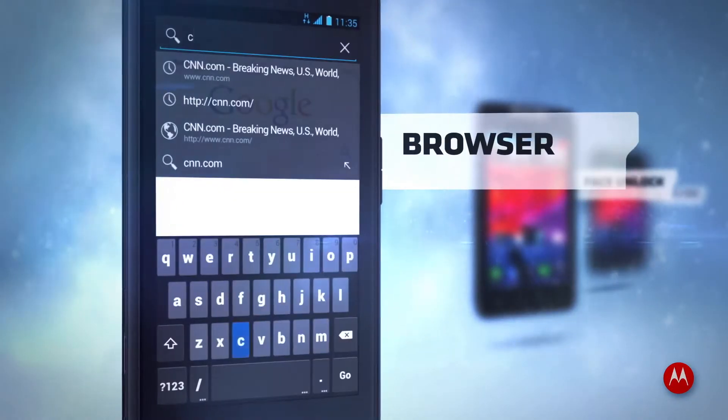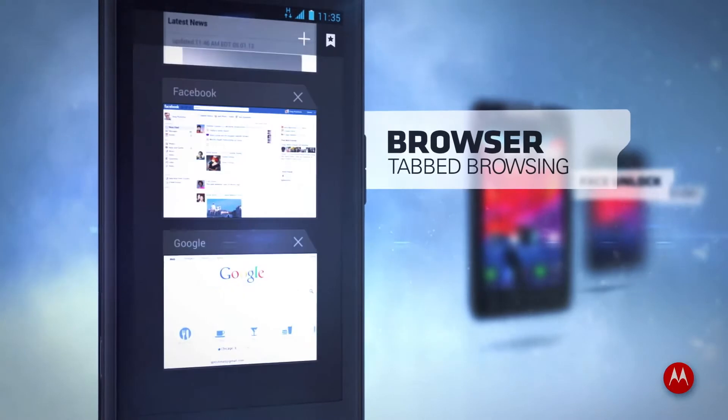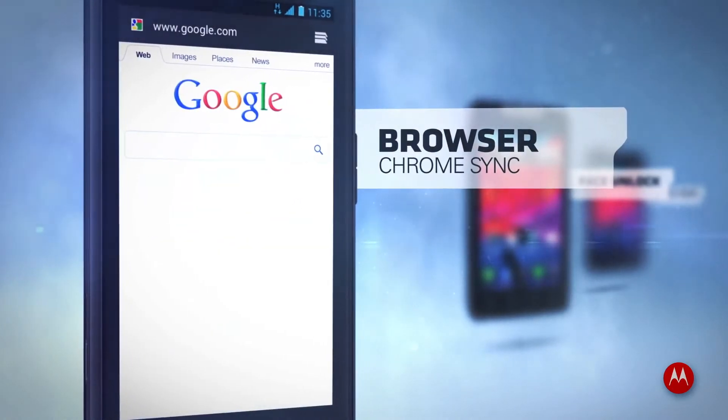Enjoy the power. It's a desktop browser in your hand. Rapid-fire page load, tabbed browsing, synced Chrome bookmarks from your computer.